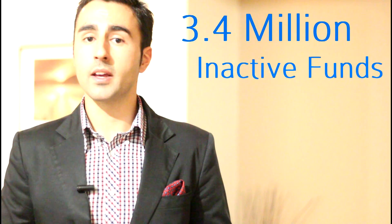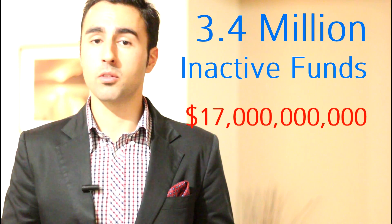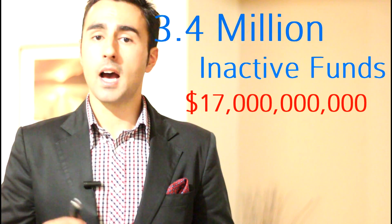A lot of you have them — there are about 3.4 million of them in Australia and about $17 billion worth of funds up for grabs, so you better do something about it, otherwise the Australian Tax Office might have its hand in your pocket.